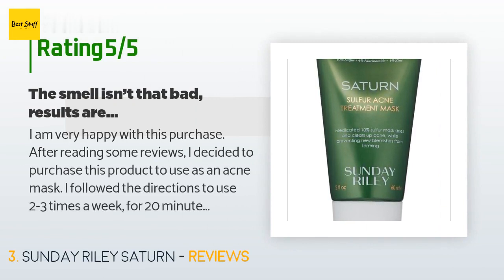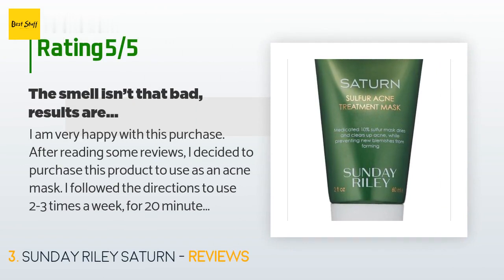A customer said: "I am very happy with this purchase. After reading some reviews I decided to purchase this product to use as an acne mask. I followed the directions to use two to three times a week for 20 minutes. The product goes on smoothly — not evenly, but I don't think it's supposed to be a thick face mask. The sulfur smell is not bad; it's very doable. I've used a prescription sulfur face wash before and this product has a very similar smell."